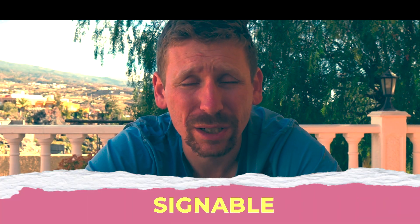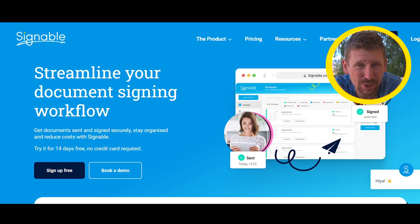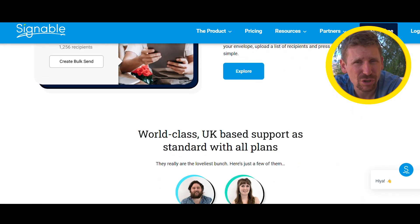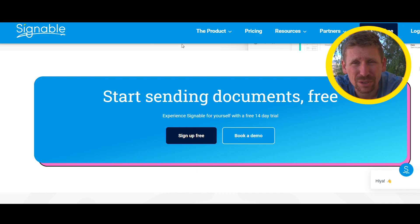Number four: when signing documents, I used to print them, sign them, then scan or post them back — a long process requiring ink, time, and paper. Now there are easy tools like DocuSign or Signable. I prefer Signable because DocuSign charges a monthly subscription, while with Signable you buy envelopes as needed. Some months I don't send any documents, some months I send ten. With Signable, I pay per envelope, the other party signs online, and it's a binding document.